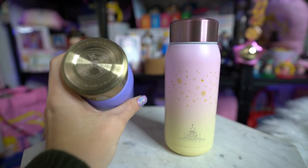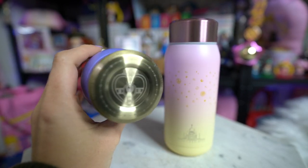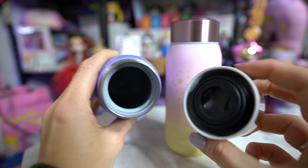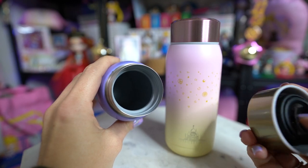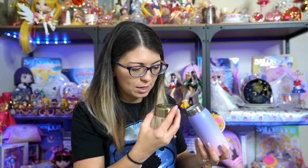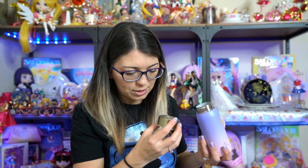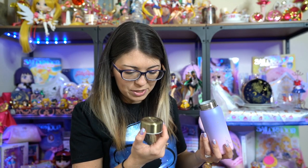The Sailor Moon one features the Silver Millennium Castle on the front of it, and then it also has one of her wands on the back. There's a bunch of cute little stars printed all the way around, and then it says 'In the name of the moon I'll punish you.' The top is a gold or bronze color - it also has her heart compact on it. Around the edges it says 'the pretty guardian in a sailor suit, guardian of love and justice, Sailor Moon, in the name of the moon I'll punish you.'